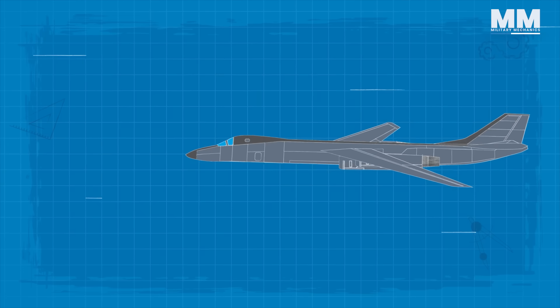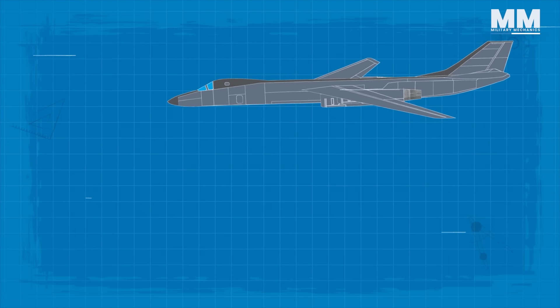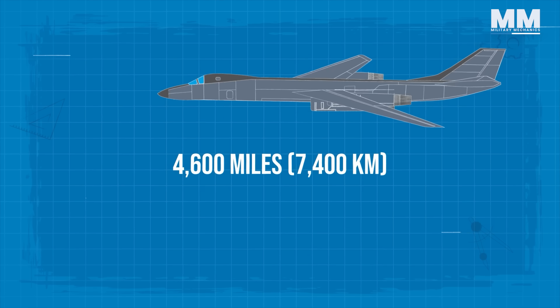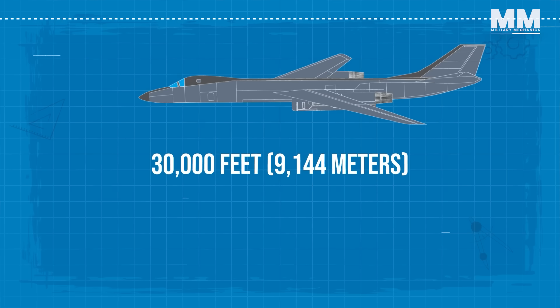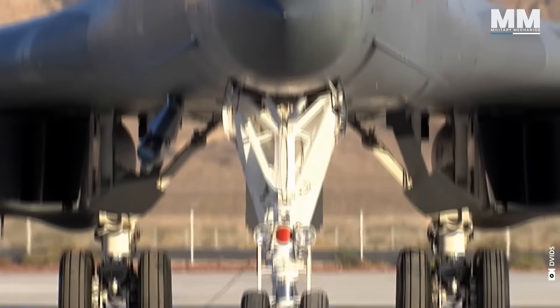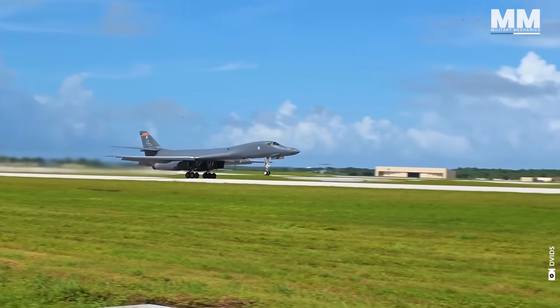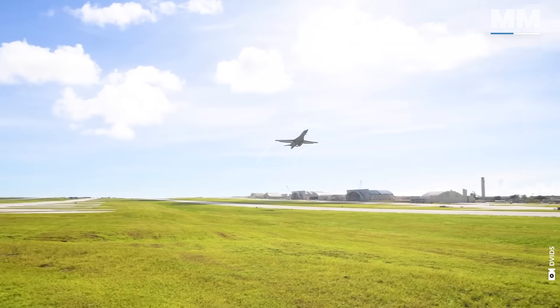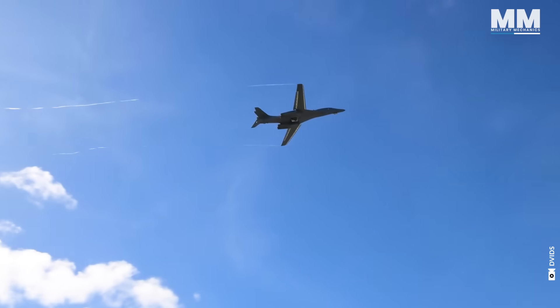With a weapon load of 37,000 pounds, the B-1B can fly 4,600 miles without refueling. The B-1B has a ceiling of more than 30,000 feet. This blend of endurance, intelligence-gathering, and precision strike capability has unexpectedly made the B-1B a highly favored aircraft for close air support missions.